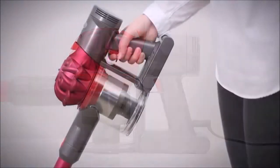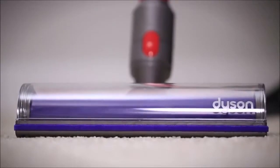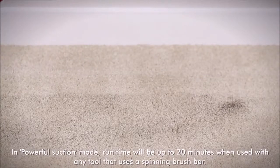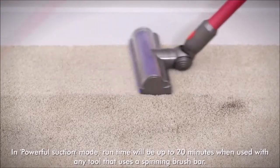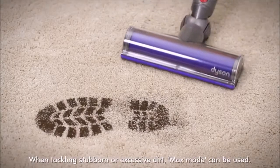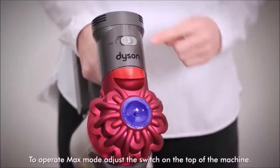Today we can say that Dyson created an industry that did not exist before, just like Apple with the launch of the first iPod. Since then, the company has designed and manufactured numerous products in various categories, from smart hair dryers to air purifiers, and of course, the best cordless vacuum cleaners.